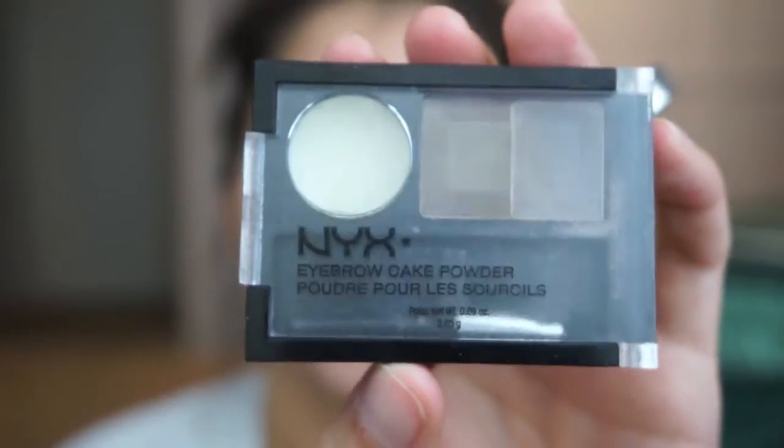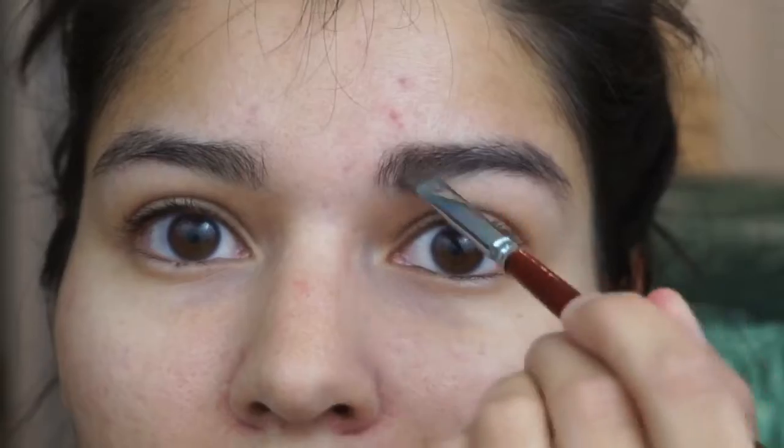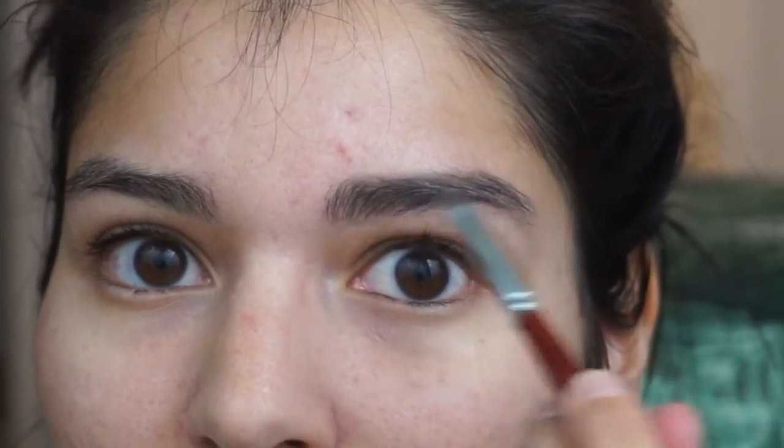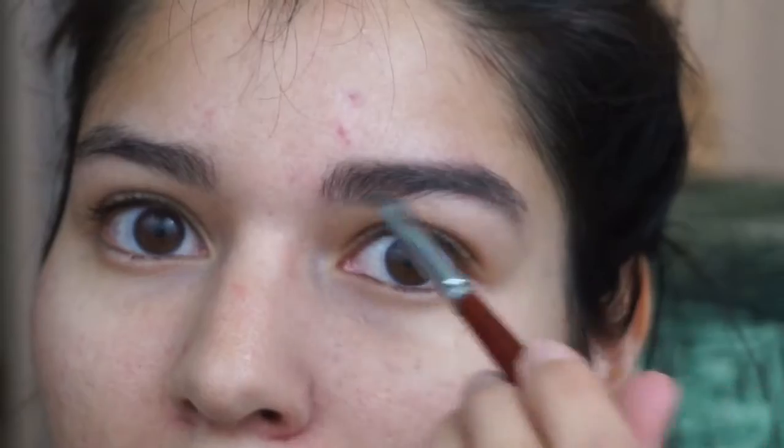While the primer sinks in, I'm going to fill in my eyebrows. This is the NYX Eyebrow Cake Powder in Taupe/Ash, ECPO3. It's the color I've been using for a long time — I use the grayer one, not the brown one. I just go in with a little angled brush and fill them in to give them a little more definition.